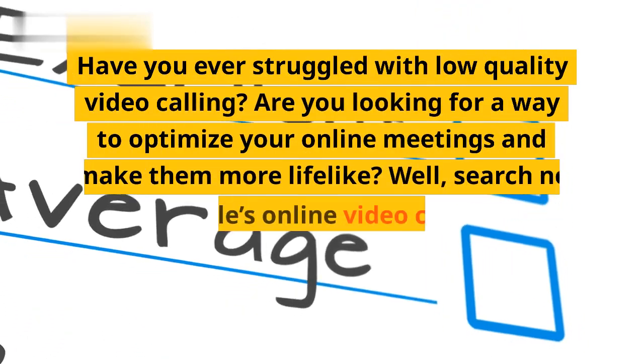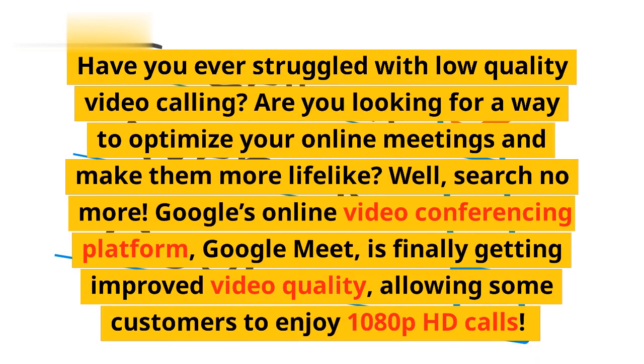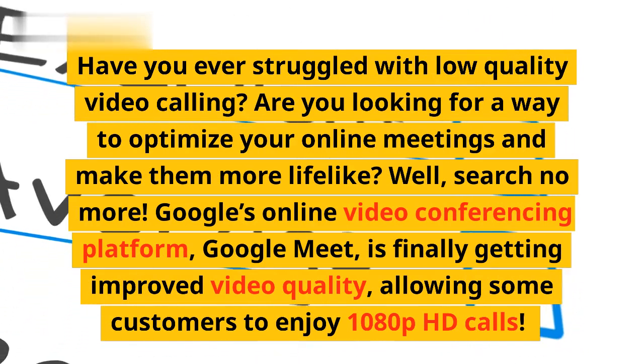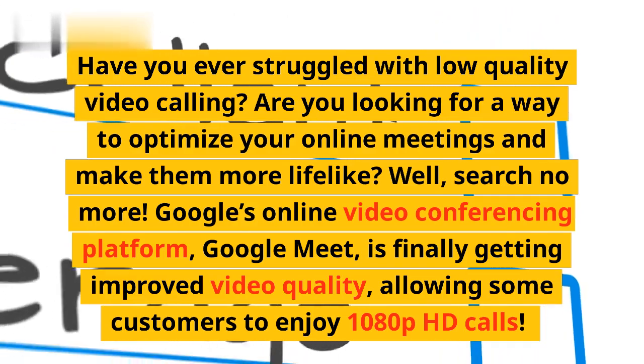Have you ever struggled with low-quality video calling? Are you looking for a way to optimize your online meetings and make them more lifelike? Well, search no more. Google's online video conferencing platform, Google Meet, is finally getting improved video quality, allowing some customers to enjoy 1080p HD calls.